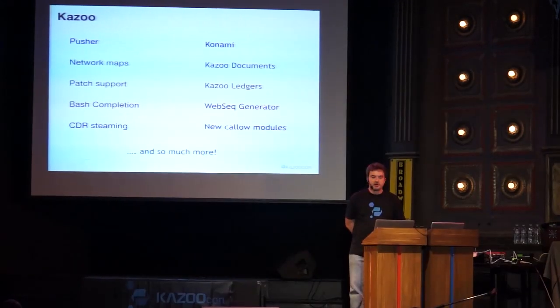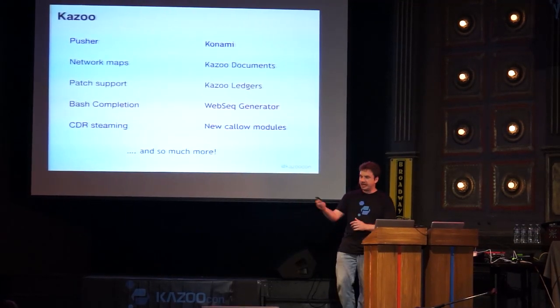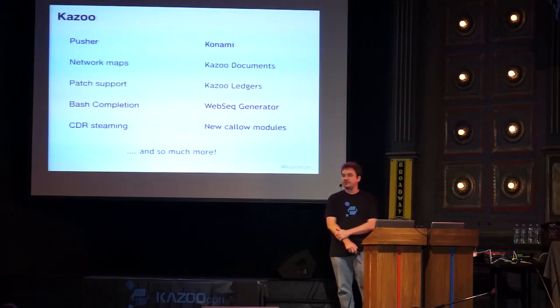In Kazoo we've added quite a number of additional features. Luis has committed what's known as the Pusher app. That application sends a notification to an Android or Apple device to wake up a soft phone when a call comes in. Kamailio holds on to the invite until registration happens and then continues the call, allowing a soft phone that doesn't have to run continuously on a mobile device, thereby avoiding battery drain.